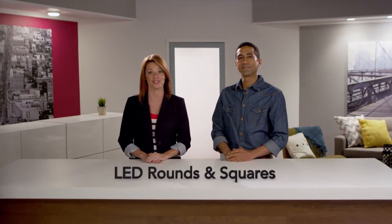When it's time to renovate, you'll love the low-cost, low-profile look and feel of the LED rounds and squares from Lithonia Lighting by Acuity Brands.